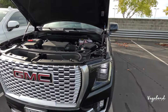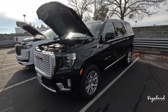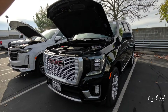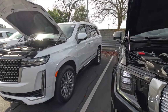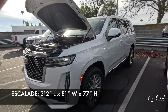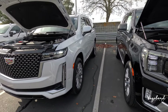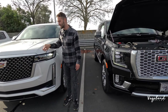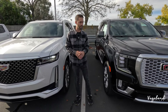Starting with the GMC Yukon Denali dimensions: 210 inches in length, 81 inches in width, and a 121-inch wheelbase. Comparing to the Cadillac Escalade — 212 inches in length, 81 inches in width, and 77 inches in height; literally about two inches longer. When properly equipped, both offer about 8,200 pounds of towing capacity, though these exact vehicles in this video have a GVWR towing of about 7,500 pounds.